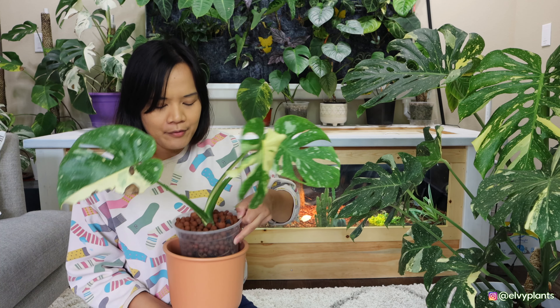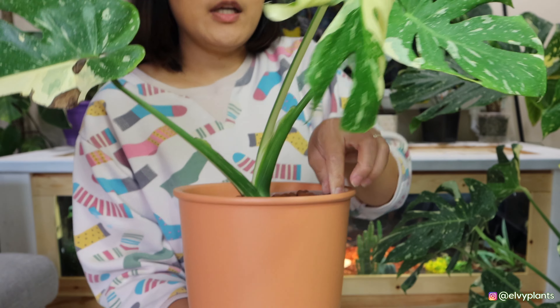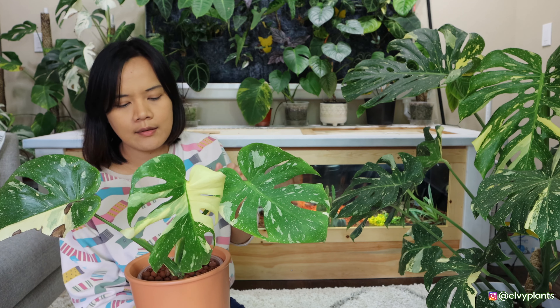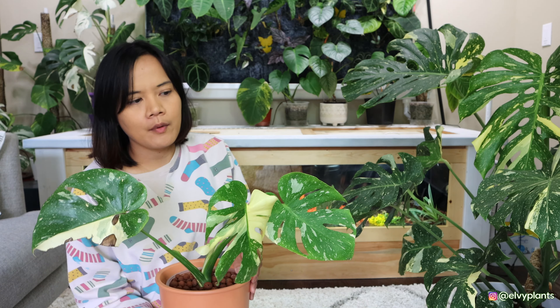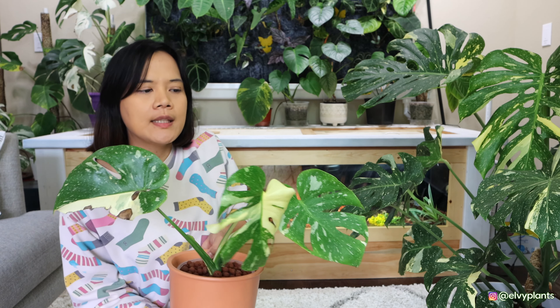Hopefully this one will grow as big as the first one by next year. Right now I still have a long way to go because I had to re-root it again. The roots are doing pretty well for semi-hydroponics — similar to what I've shown in other videos. The bottom of the pot has water, I check the pH, flush it every other week, and that's all. It's pretty easy to maintain.